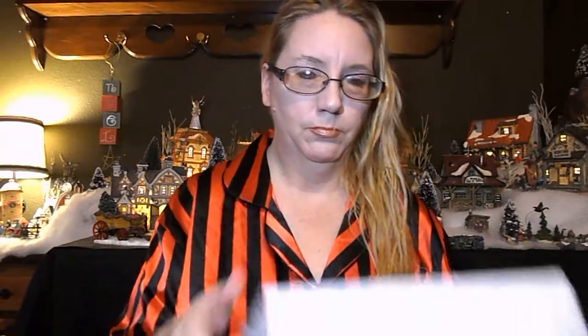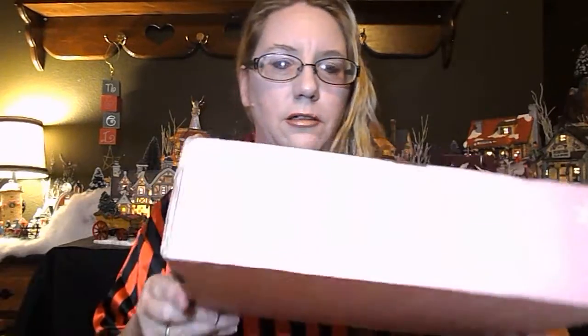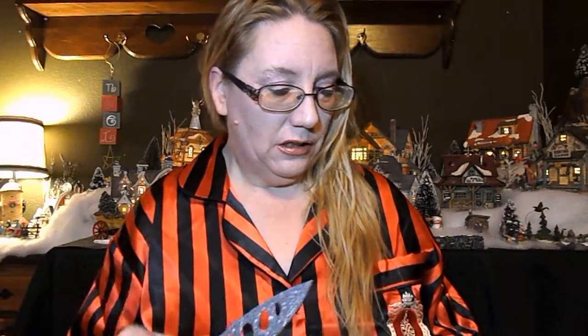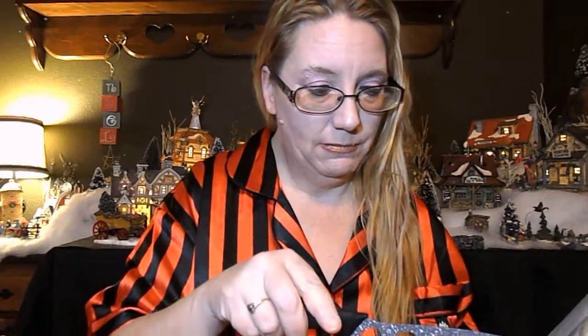Alright, guys. Here they are — the Mini Winter Palette and the Deluxe Winter Palette, which I already kind of know what's in them. So I'm going to try and be like, oh my god, I love it, it's wonderful. Although I don't think they're wonderful. And I should have had it open and ready to go, but I didn't. Because I'm an idiot.